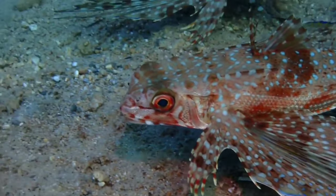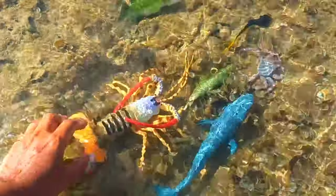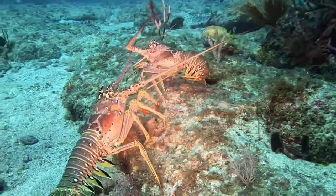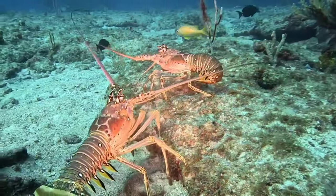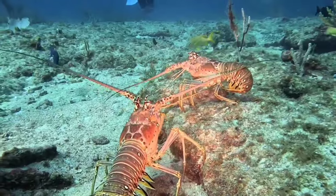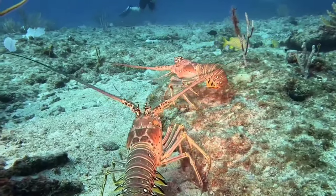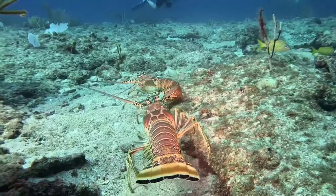There is lobster. Lobsters have a hard exoskeleton or shell that does not grow with them. To grow, they undergo a process called molting, where they shed their old shell and form a new, larger shell.